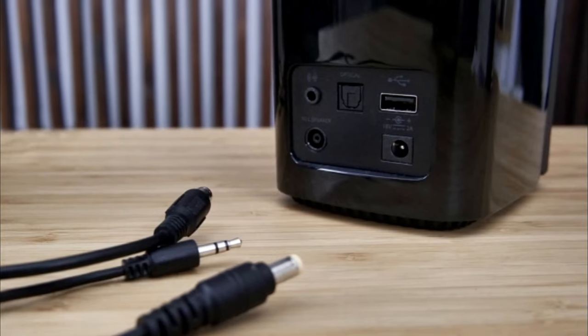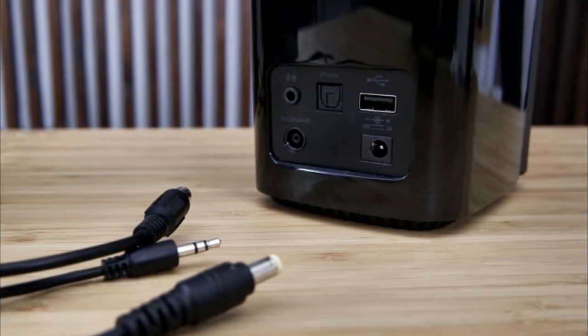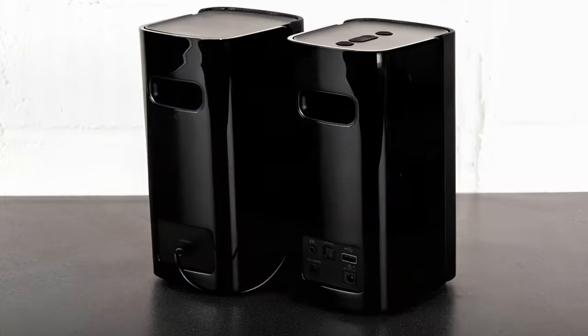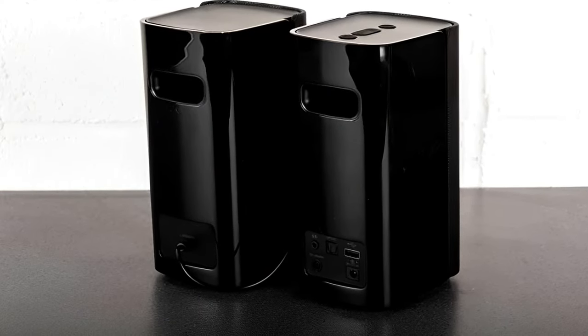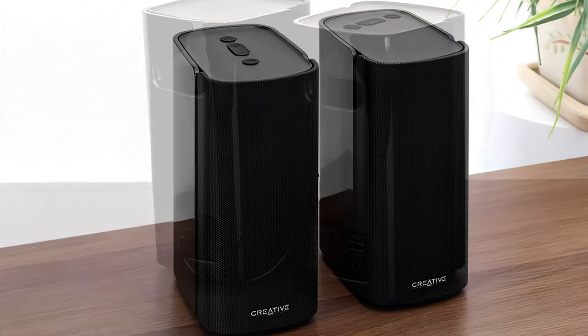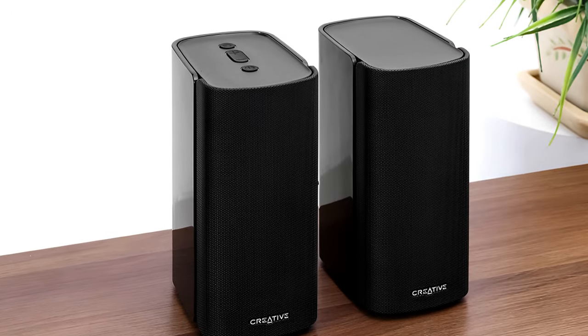Along with a Bluetooth 5.0 connection, the T100 comes equipped with a 3.5mm auxiliary input, an optical input, and a USB input to cover all your connectivity needs. It should be noted that the USB port can only be used to connect a flash drive to play individual tracks — debatably useful since most people stream music these days.